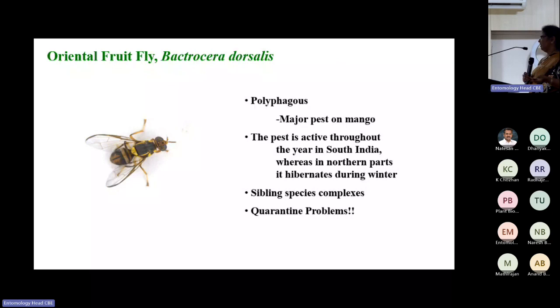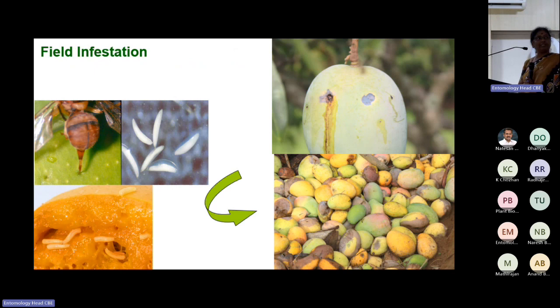Bactrocera dorsalis is a major pest in mango and across fruit crops — highly invasive and a quarantine pest. Though India is number one in mango production, our exports are not even 2-4%, mainly because of quarantine restrictions from other countries due to this pest. Females select physiologically mature fruits ready for harvest, lay boat-shaped eggs, fruits start rotting, fall down, and maggots develop inside.